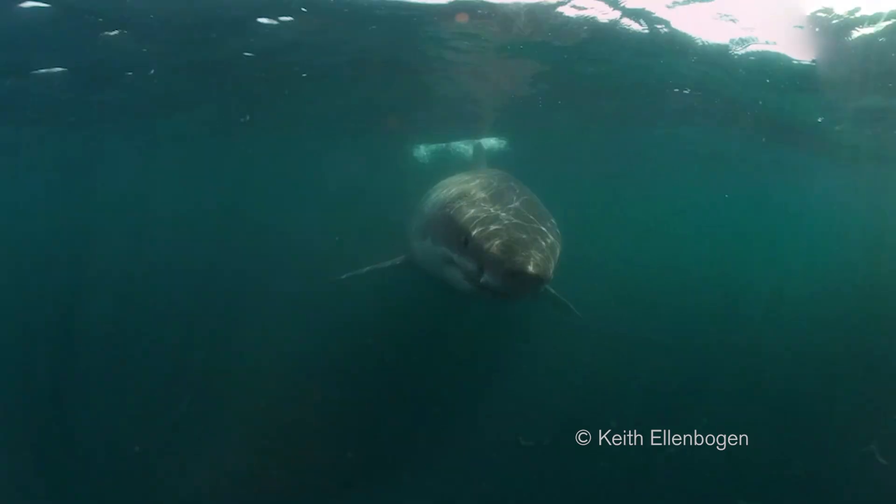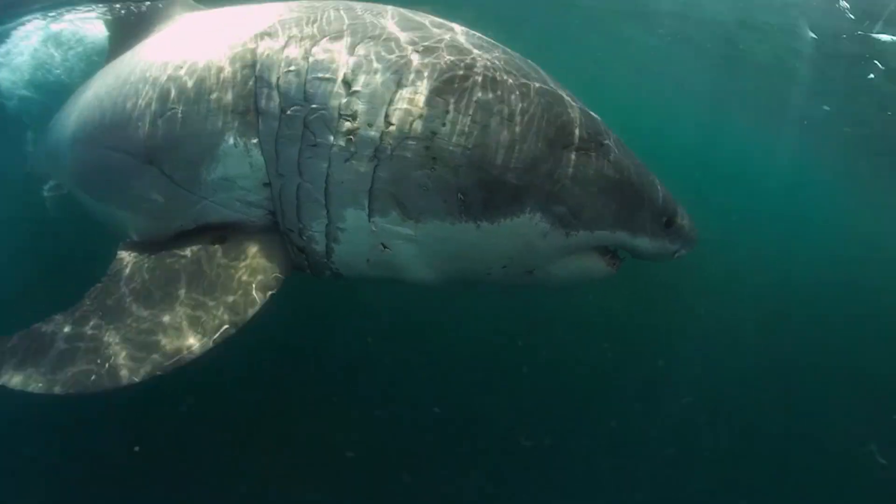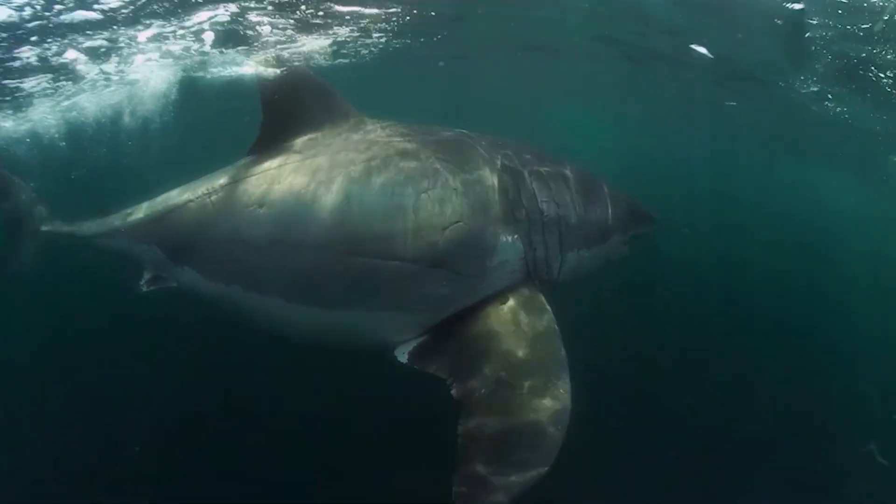So at 20 feet, I see a pointy snout, a white underbelly, and a huge animal coming towards me. I realize at that moment that I'm no longer swimming into a basking shark, but rather this enormous great white shark.